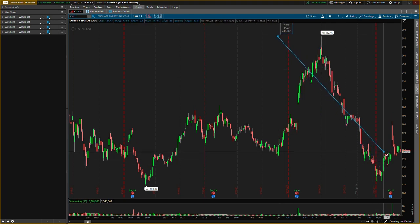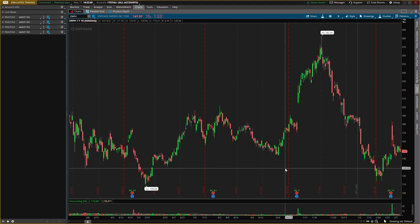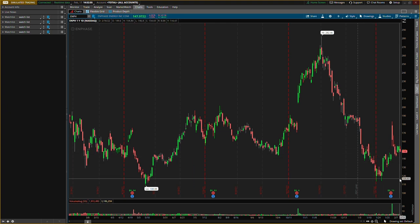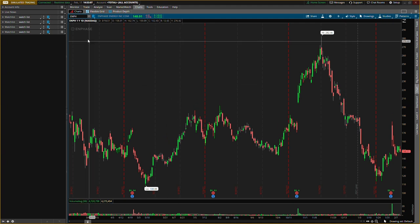Also Enphase — ticker ENPH. The high was about $282 and it's down about 47%, a very good company. It's kind of like a diversification into the solar space. I already had a position but I'm building another one. Enphase hasn't really broken any of these lows yet, so I want to see some more pull down. I might even get put options and then move the profits over to shares — that could be a good angle.